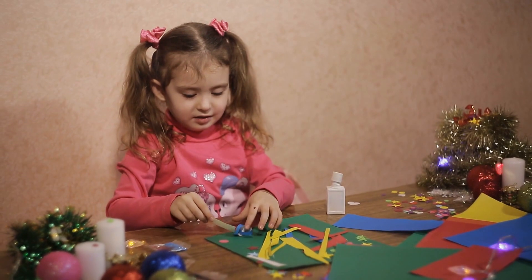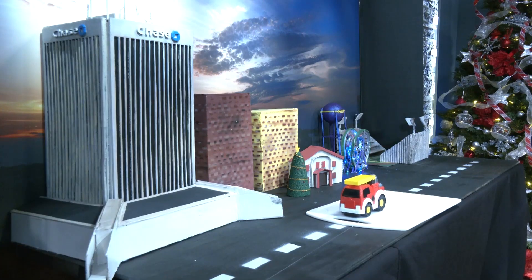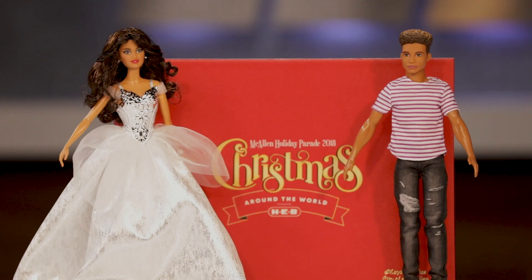It's as easy as decorating a shoebox in your favorite tinsel, garland, construction, or tissue paper. You can even use toys or anything that your imagination can think of, and lights. Don't forget about the lights.